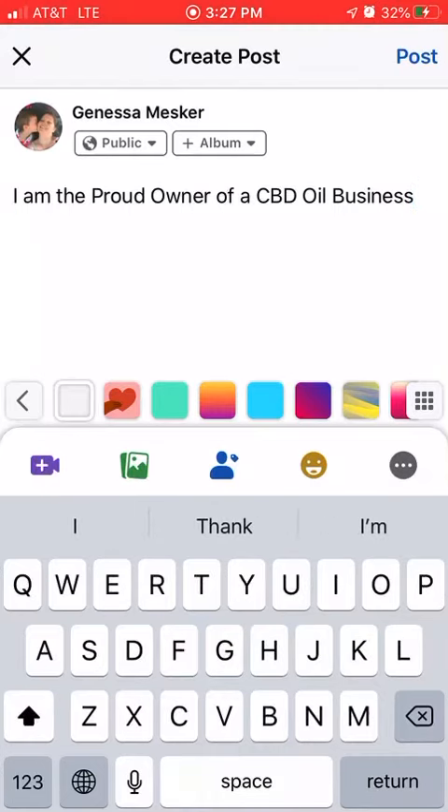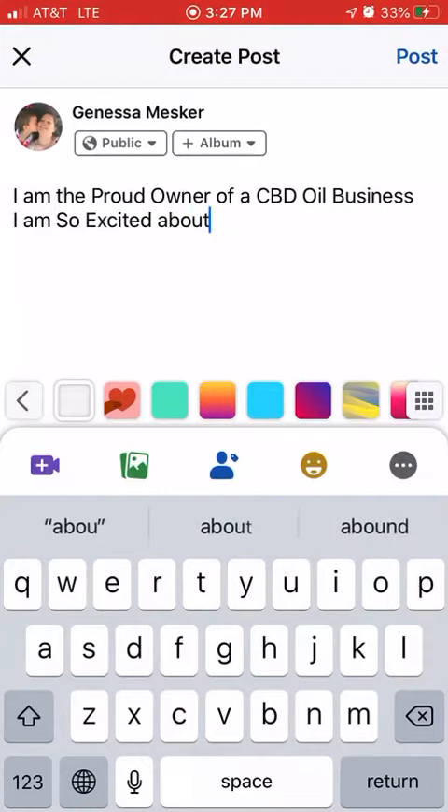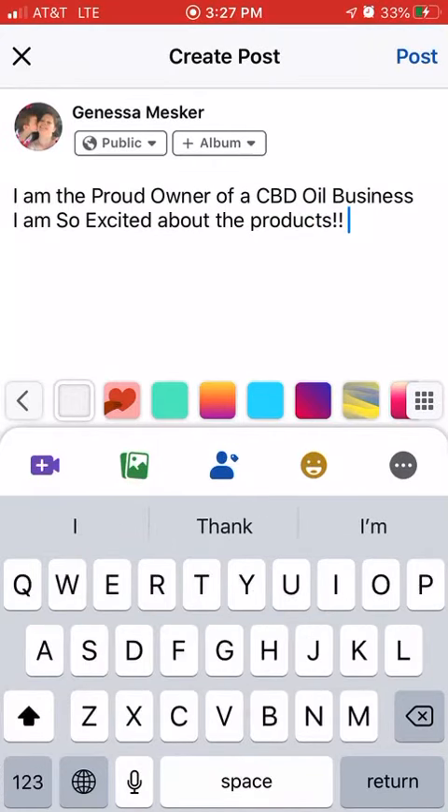Then you can hit return and say 'I am so excited.' You can type this kind of in your own wording — 'I love the products, I'm so excited about the products' — whatever it is. Something quick to announce to the world that you are starting this business.